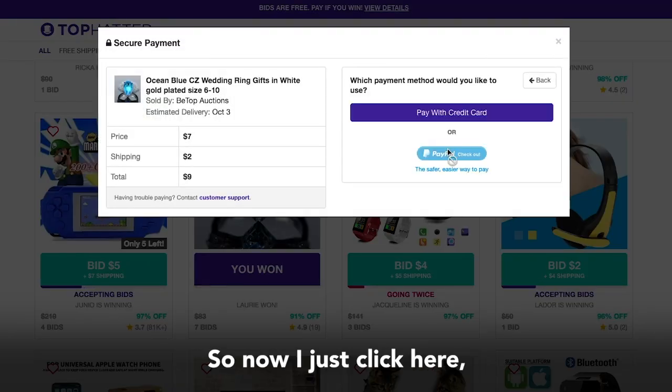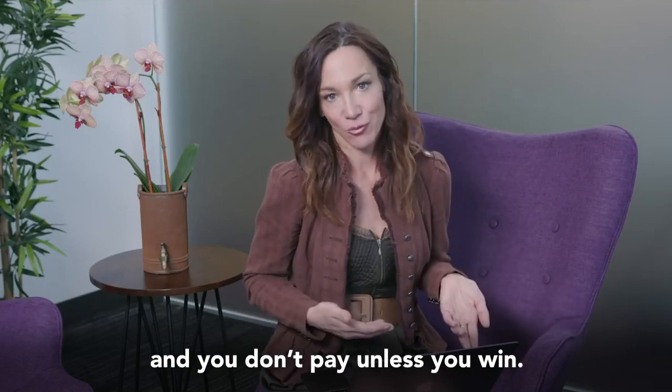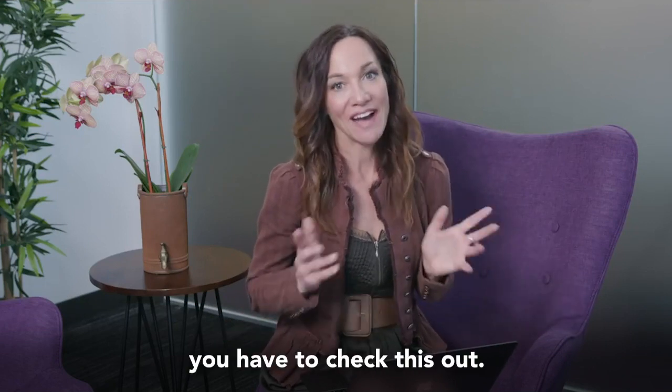So I won. Now I just click here and pay. It's that simple and you don't pay unless you win. It's so fun — you have to check this out.